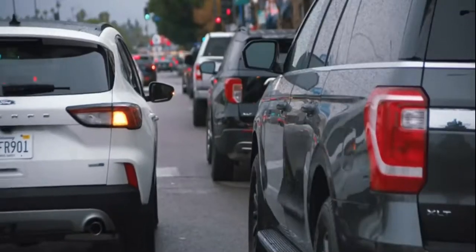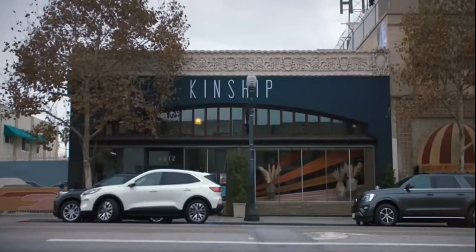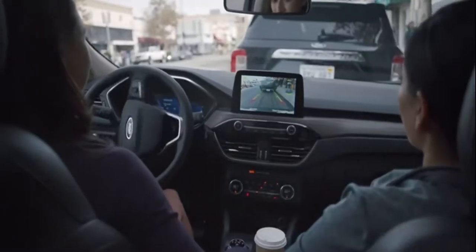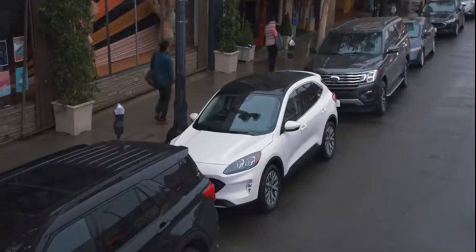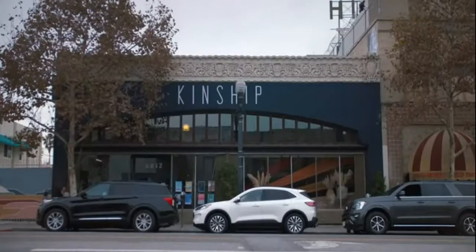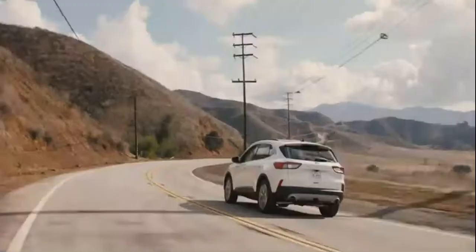With this new active park assist, all you do is hold down a single button and the vehicle does the rest. I wish my car had this — actually, I wish a lot of my friends' cars had this. It's one of the things that I love so much about the Escape. Sure beats doing it myself.